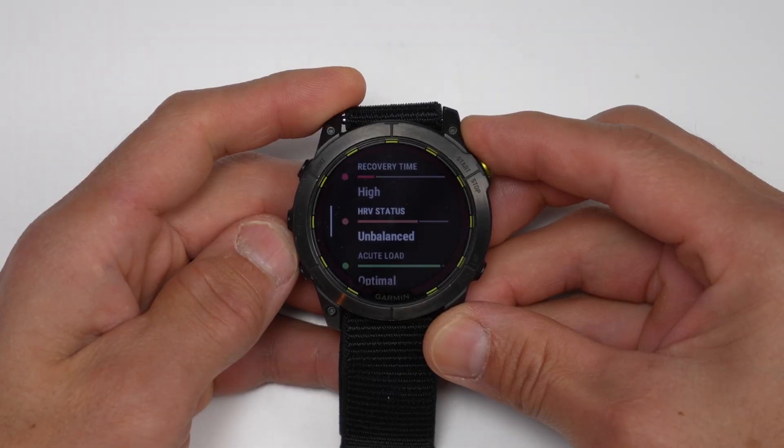With HRV status, it takes about three weeks to get your baseline, and then after that it'll give your HRV status — whether it's going to be balanced or unbalanced. That does tie into your training readiness as well.